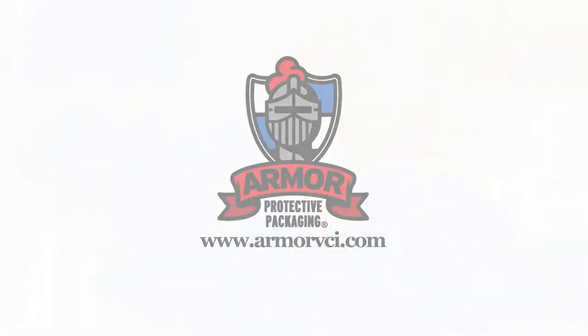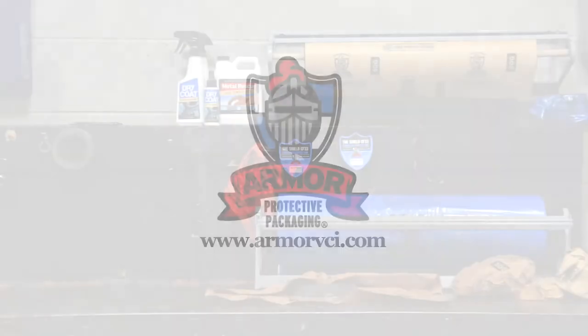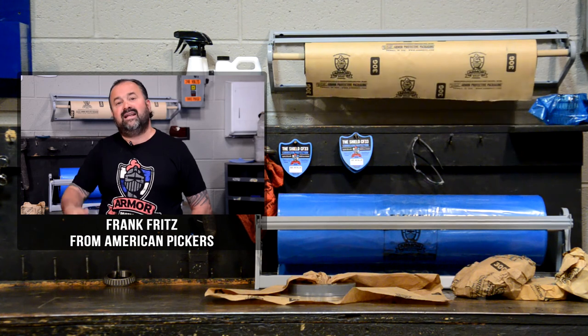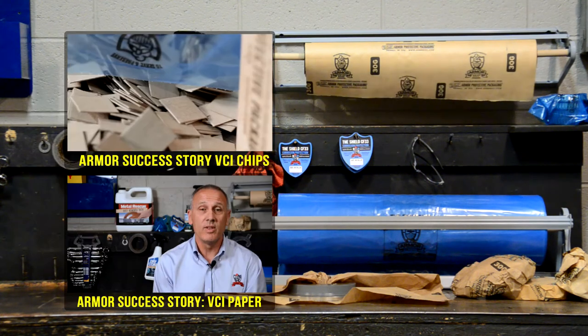So that's the success story, and I was pretty excited. Be sure to subscribe to our channel and check out another video from Armour.